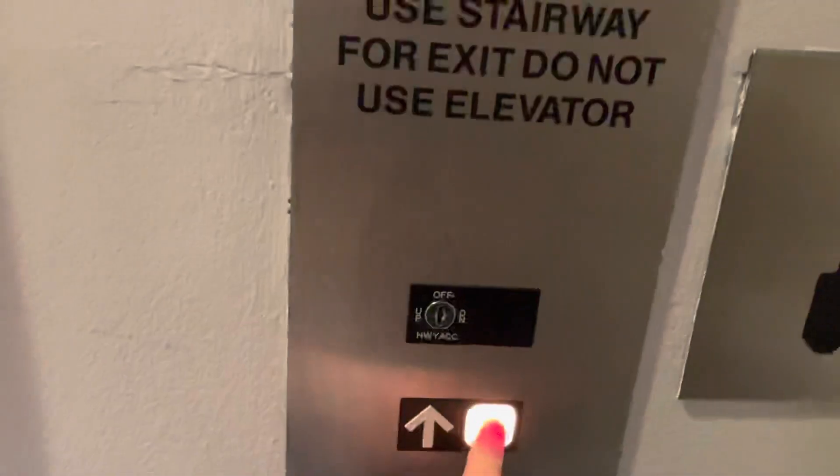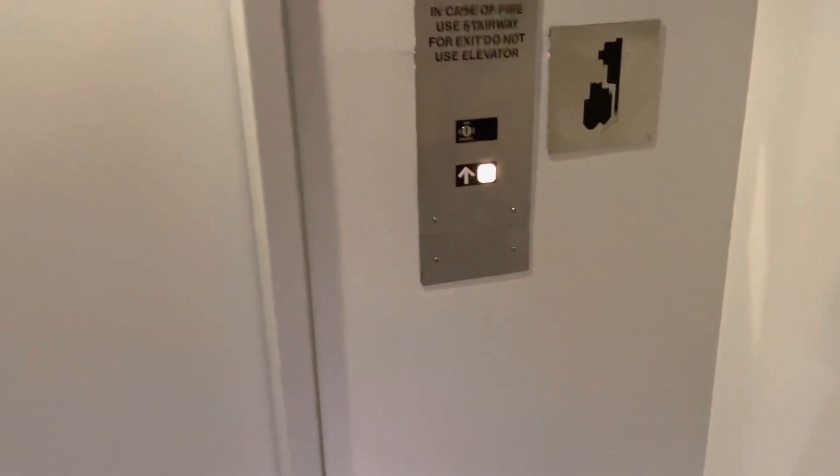Here we come to the Pavilion Elevator. We're at the Resort at Squaw Creek, Lake Tahoe, California.